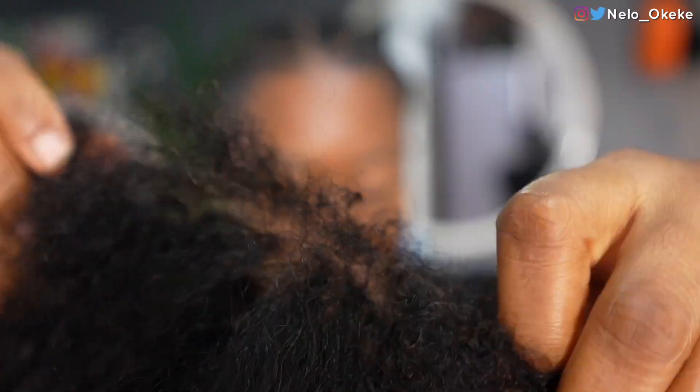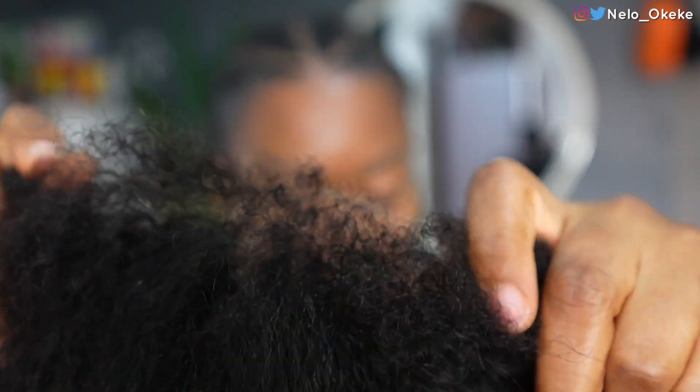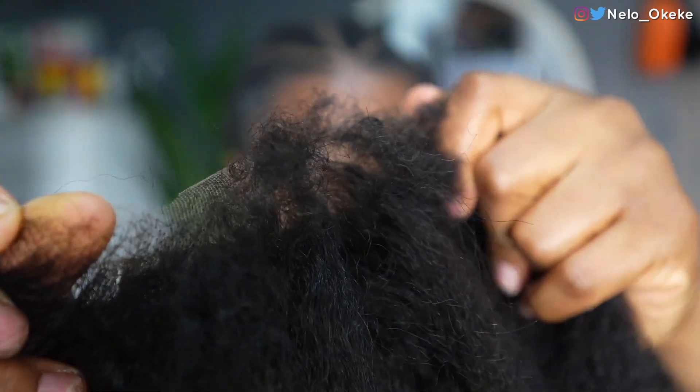I've gone ahead and cut off the lace. You guys can see you can barely see the lace at this point because the coily hair covers it very well — it covers it very, very well.